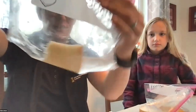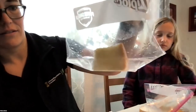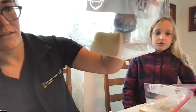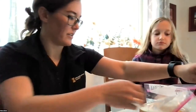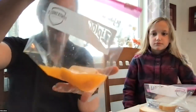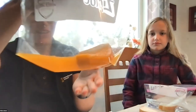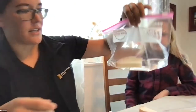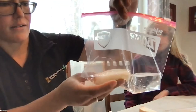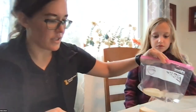Going back to the soda bag — has anything changed? It's gotten more soggy; it's definitely soaked up the liquid. The orange juice bag has made the bread turn orange and it's really soggy — more so than the soda. And the water bag — the bread has definitely soaked up all the liquid.